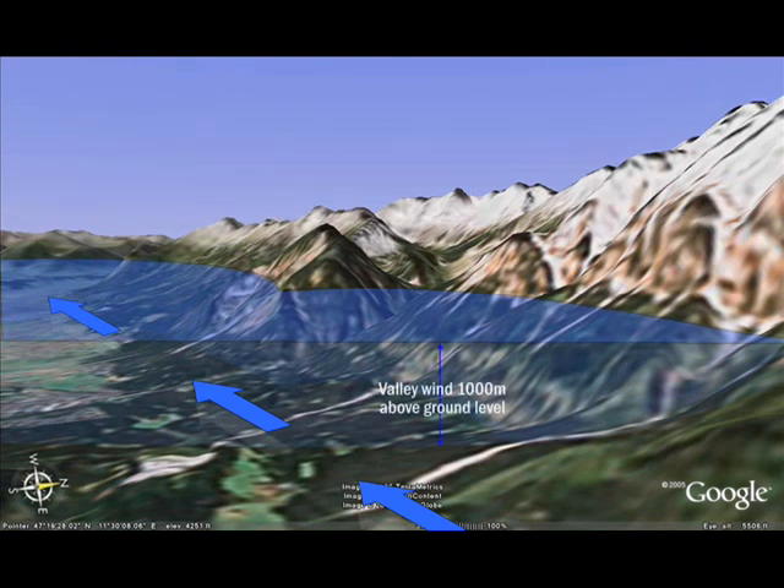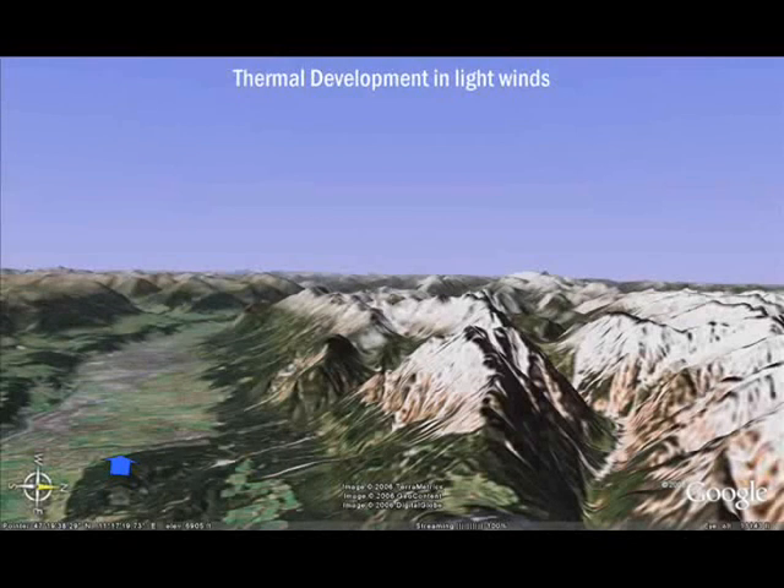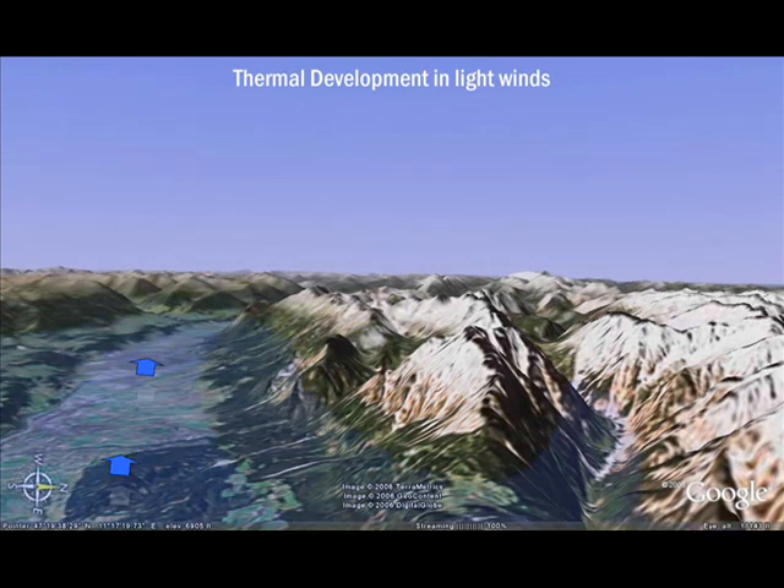As I explained earlier, the valley flow is around 1000 metres thick. If this flow is strong, then you can expect it to strip the warm air from the heat sources on the sides of the mountains. This will be carried in the valley wind until it reaches a more interwind spur.